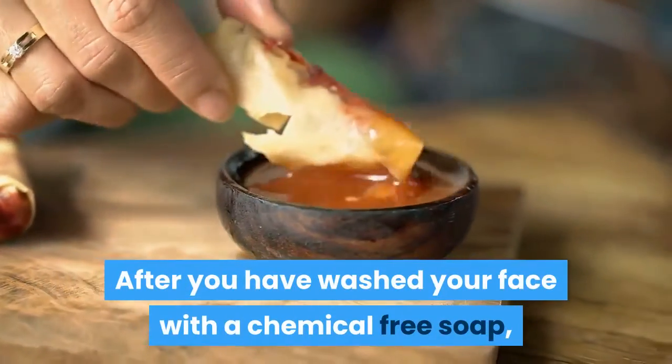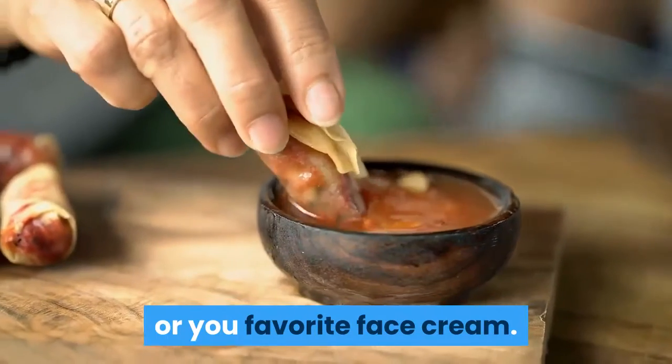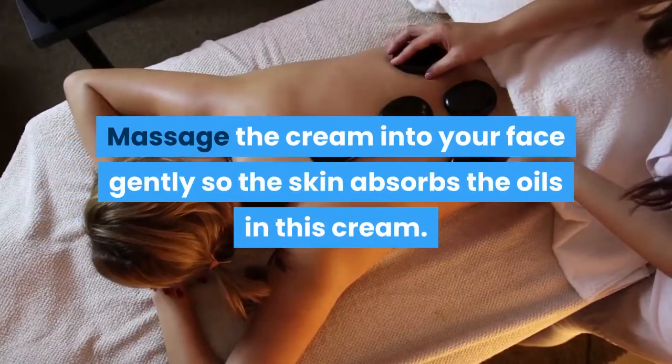After you have washed your face with a chemical-free soap, use an applicator to dip into Scotty's Face Cream or your favorite face cream. Place the cream on your face and spread it all around. Massage the cream into your face gently so the skin absorbs the oils in this cream.